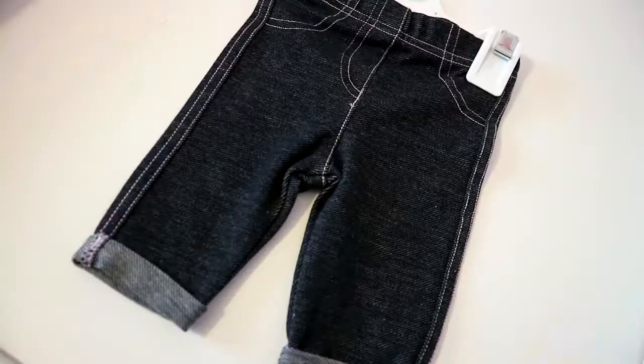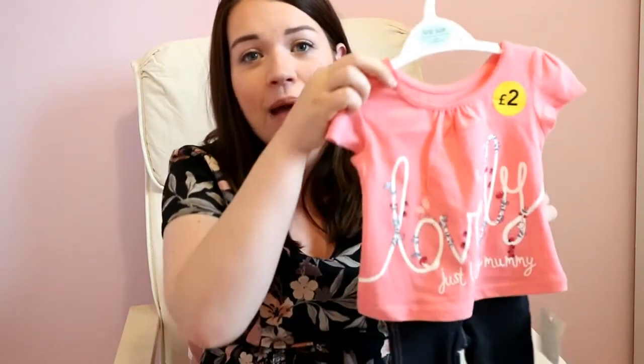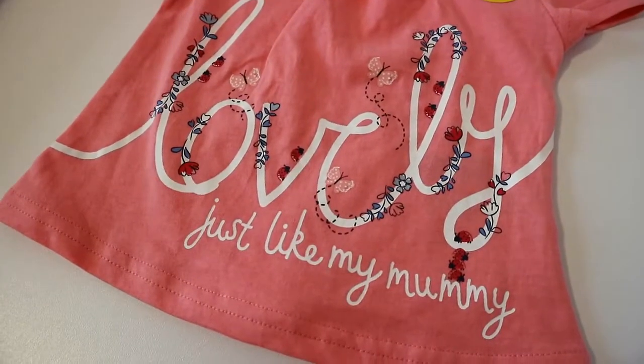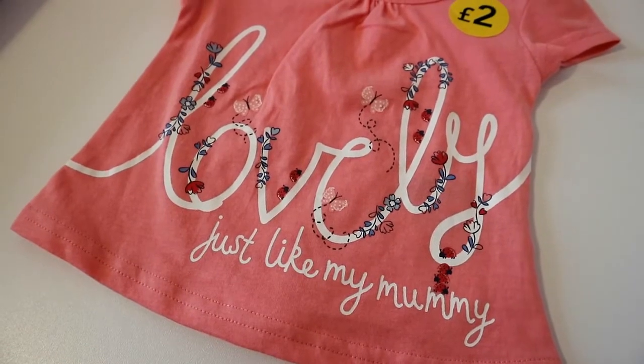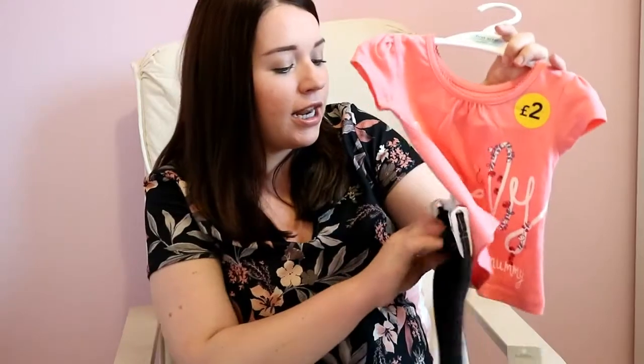Next I have a little tiny pair of jeggings — I just couldn't resist. So I got her a pair of jeggings and then I thought I'd get her a t-shirt to go with it as well. The t-shirt was only £2 and on it it says 'lovely just like my mummy.' I thought it was a cute little outfit — very cheap. The top was £2 and the jeggings were £4, but I'll double check all prices and leave them down below.